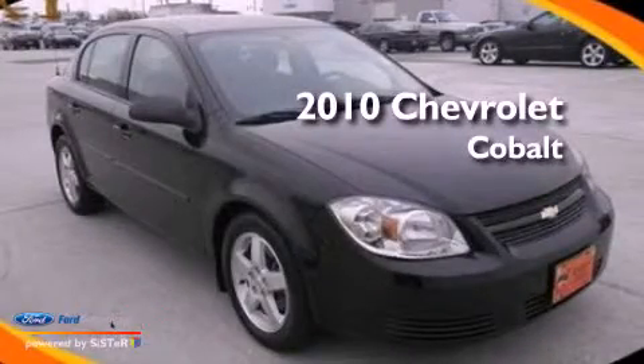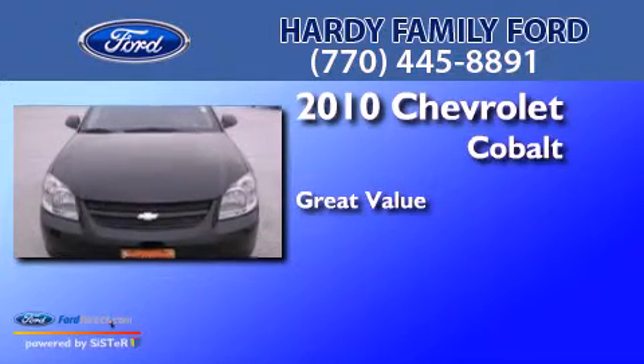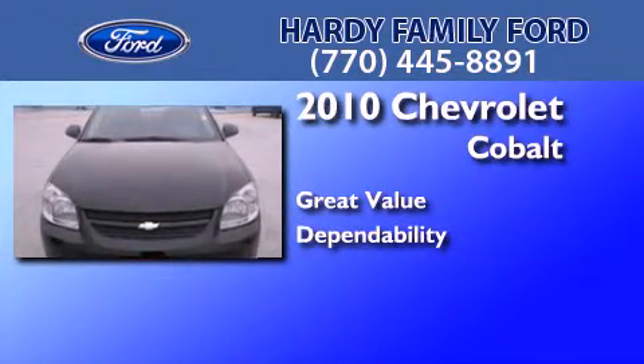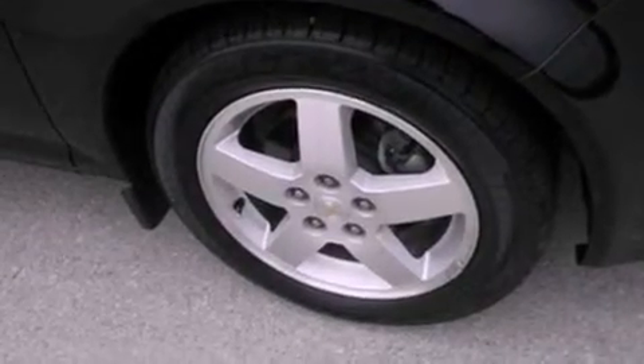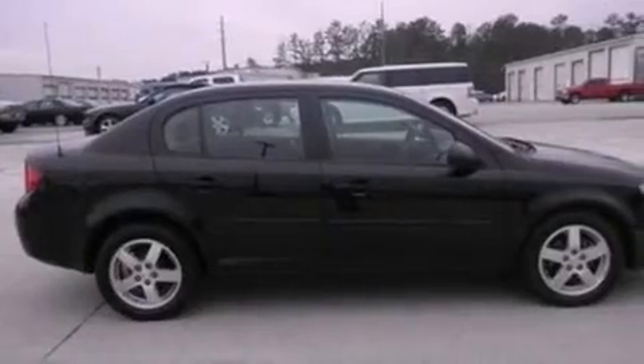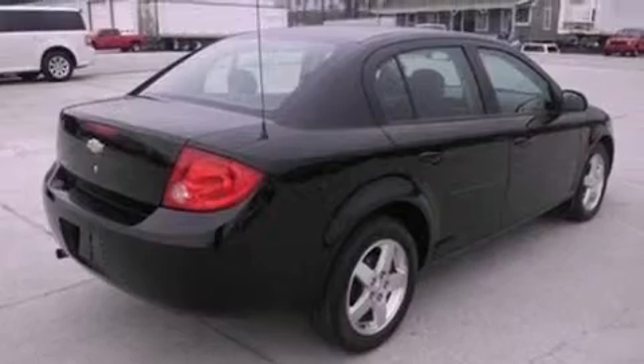This is a 2010 Chevrolet Cobalt. Features include a low tire pressure indicator, air conditioning, full power accessories, an independent rear suspension, a security system, and privacy glass.